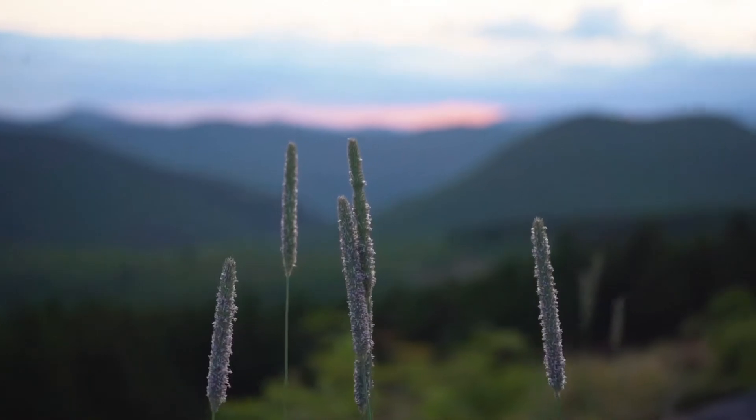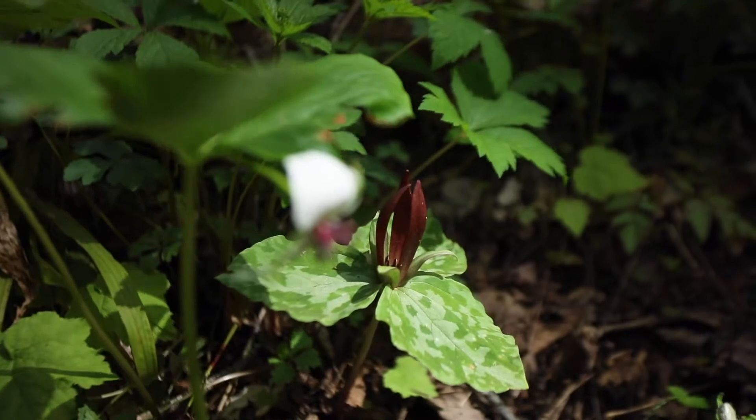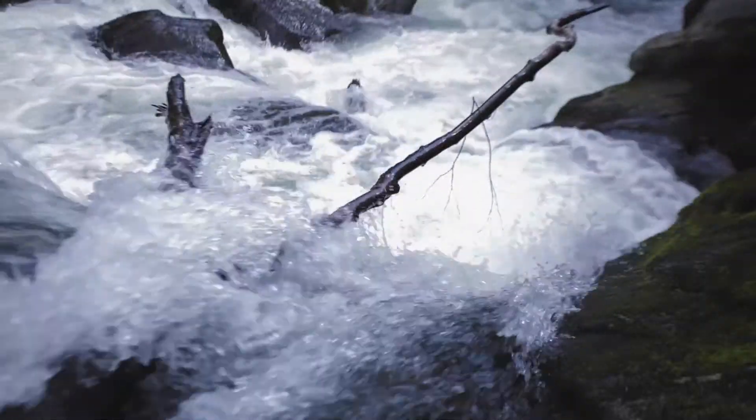Well, some of it gets evaporated into the atmosphere, some of it gets taken up by plants and animals or used by those of us who live in the region, but a lot of the rain that falls here on the Highlands-Cashiers Plateau actually provides the headwaters for several different rivers.